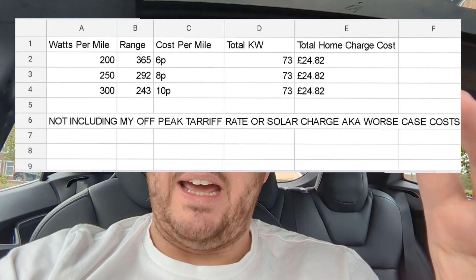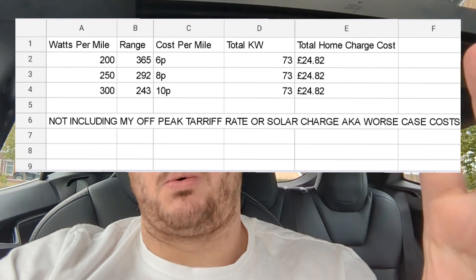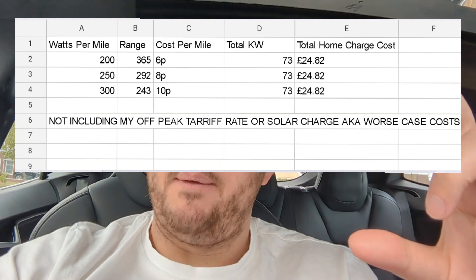I'm going to throw a little chart up — pause the video and read the figures for what watts per mile means in terms of money and cost per mile. The lower the watts per mile, the longer the range and the lower the cost per mile. So on the motorway I was getting 200 to 250 watts per mile.